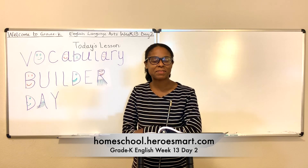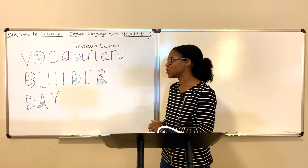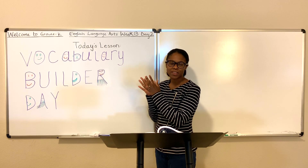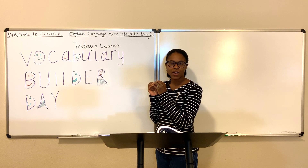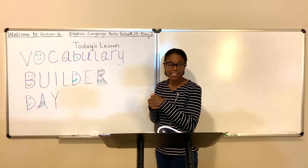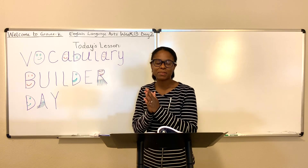Hi, Ms. Athena here with Heroes for Homeschool Academy. Today's lesson we're going to build our vocabulary, adding words to improve our ability to speak and communicate and our diction all together. Are you ready? I am too. Let's begin with a word of prayer.